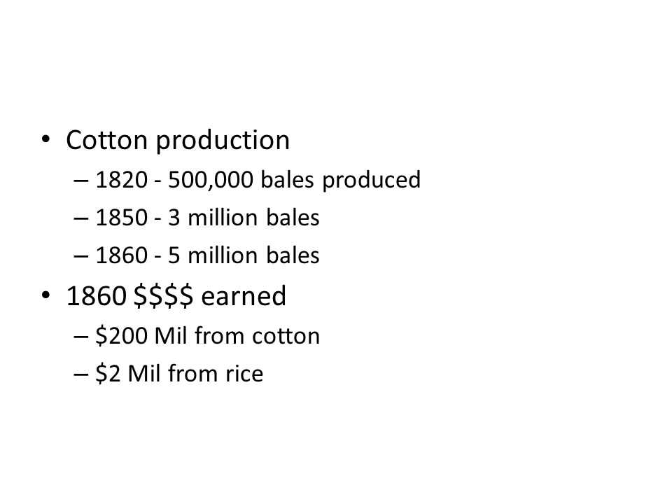Cotton production really boomed. In 1820, there were only half a million bales of cotton produced in the United States, but by 1860 it had grown ten times to five million bales. Looking at what was being earned in the South in 1860, the highest profit cash crop was cotton at $200 million. The second highest was rice at only two million dollars. In other words, the South was deriving 99% of its income from cotton.